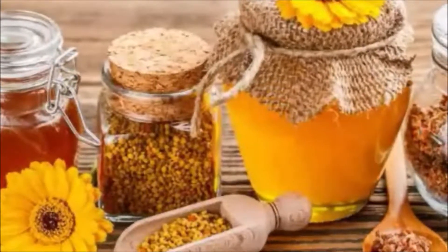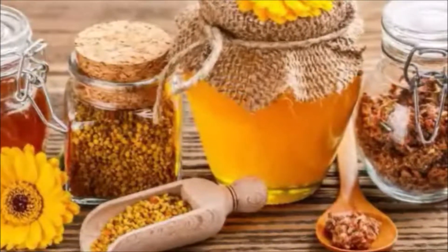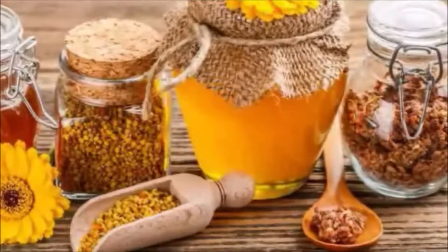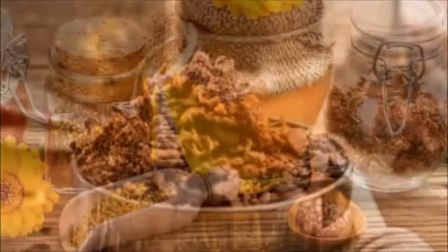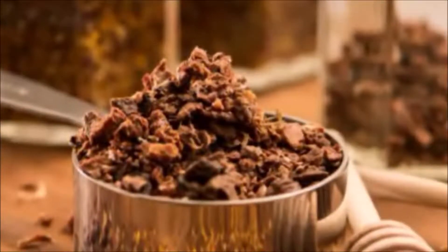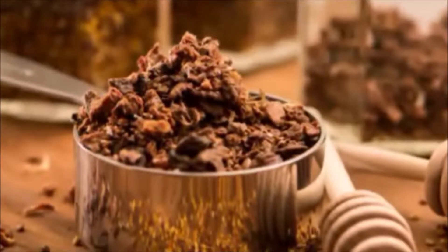The composition of propolis can vary depending on the location of the bees and what trees and flowers they have access to. For example, propolis from Europe won't have the same chemical makeup as propolis from Brazil. This can make it difficult for researchers to come to general conclusions about its health benefits.